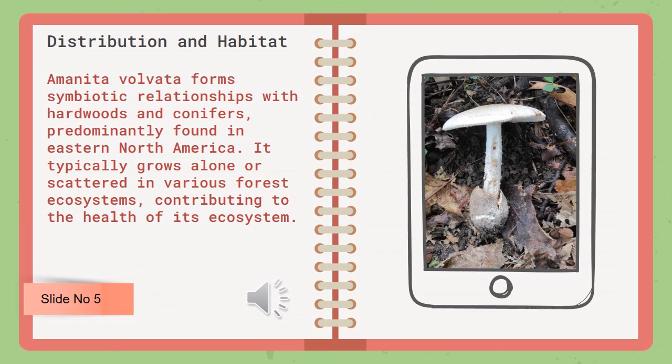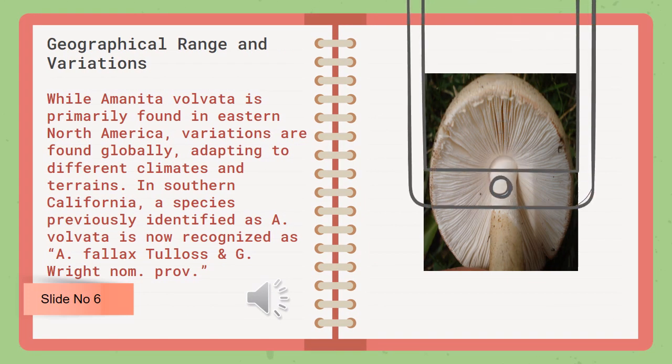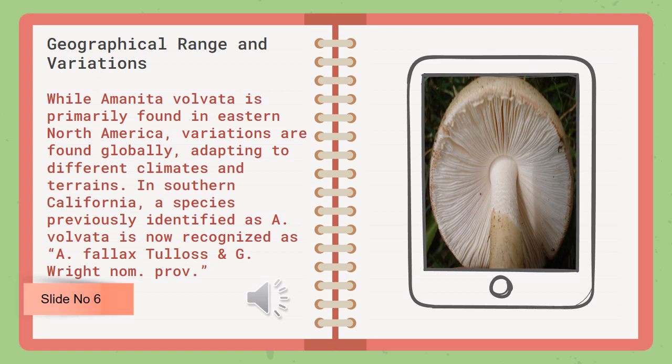Amanita volvata forms symbiotic relationships with hardwoods and conifers, predominantly found in eastern North America. It typically grows alone or scattered in various forest ecosystems, contributing to the health of its ecosystem. While primarily found in eastern North America, variations are found globally, adapting to different climates and terrains.